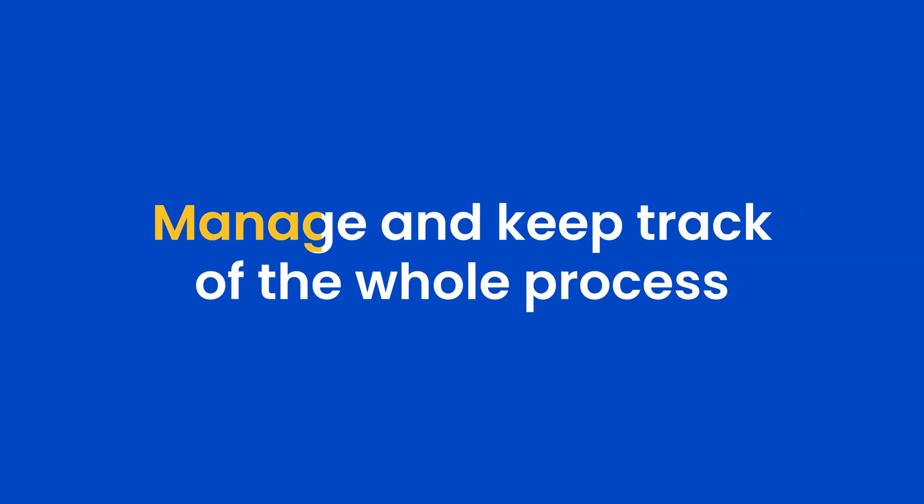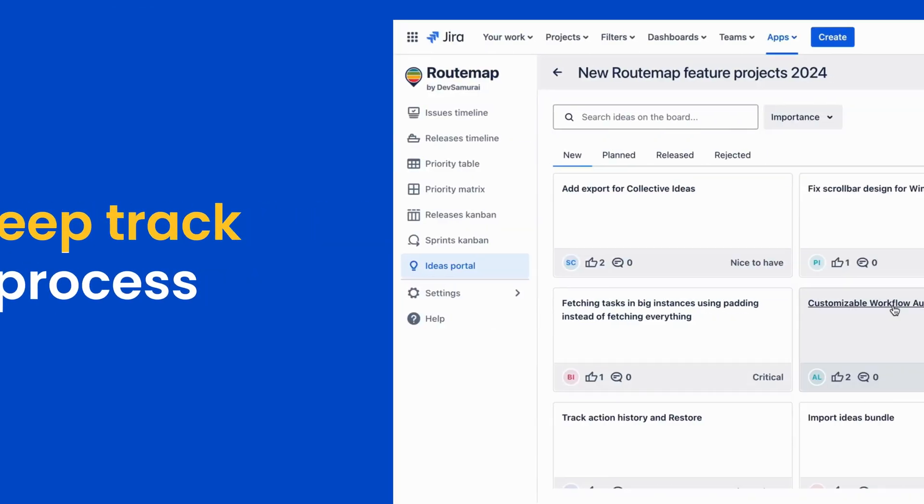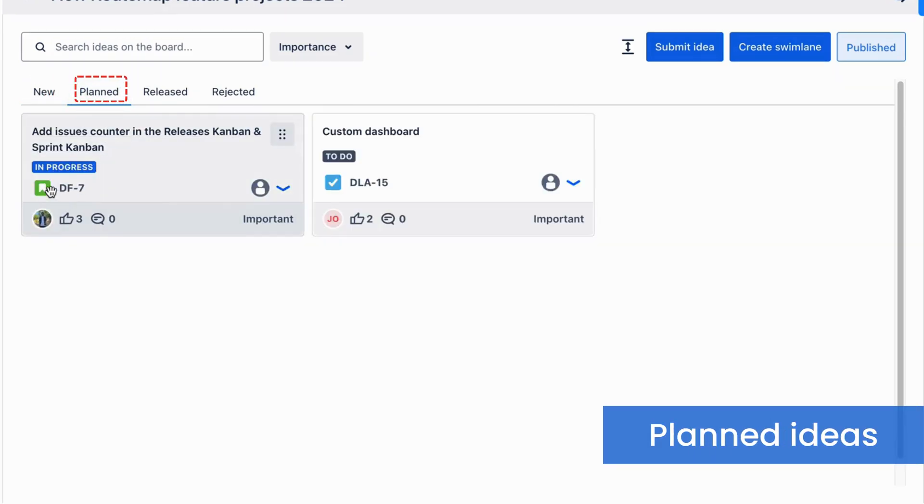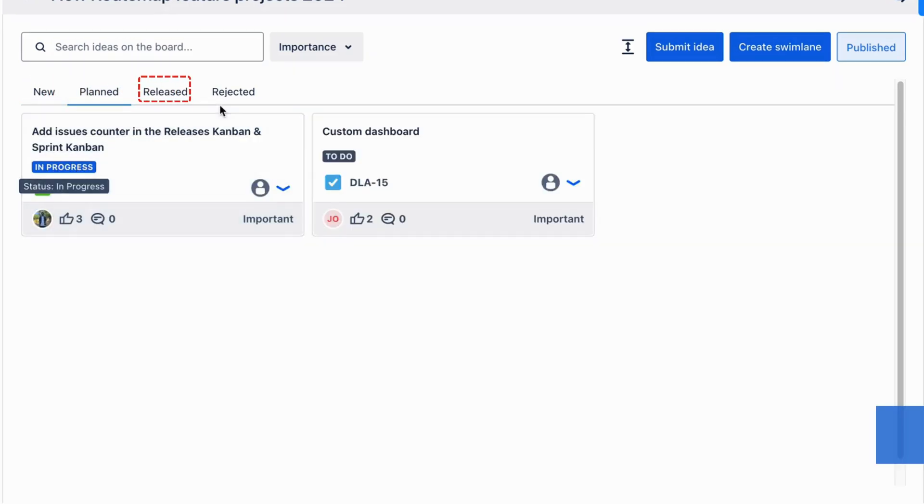Then you can manage and keep track of the whole process — from the Ideation stage, moving down to planned and developed as an issue, and finally to become a released working feature on production.